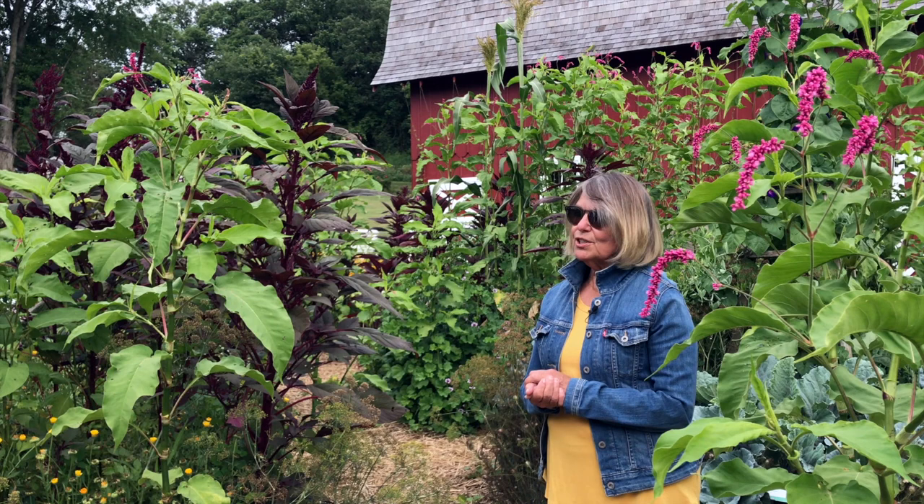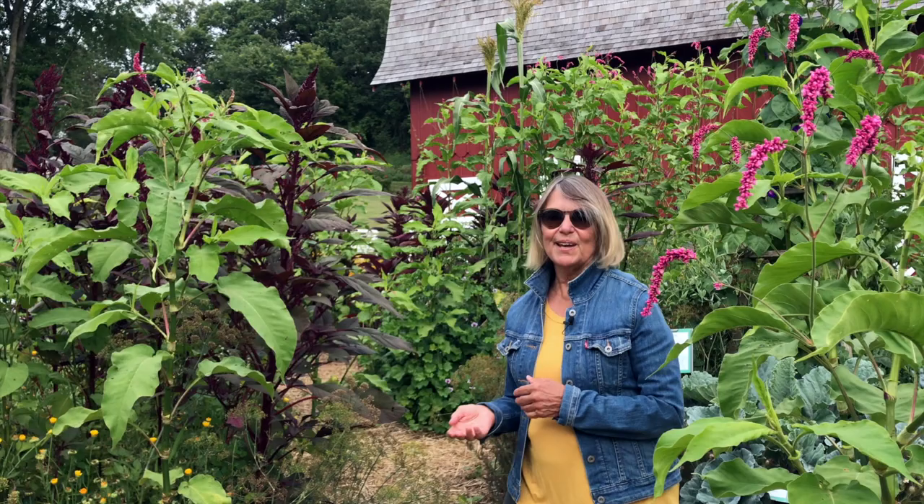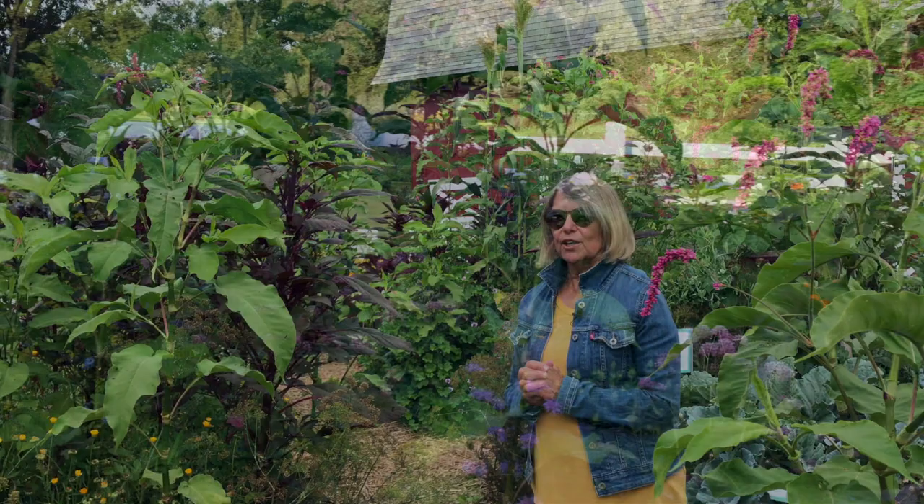Good morning. I'm Diane Ott-Whaley, co-founder of Seed Savers Exchange. I usually do a garden tour during our conference, and I'm happy to do it again this morning. It's a little odd being here and not having an audience to interact with — I just have my plants, and they don't say too much. But I want to show you a little bit about one of the gardens at Heritage Farm.